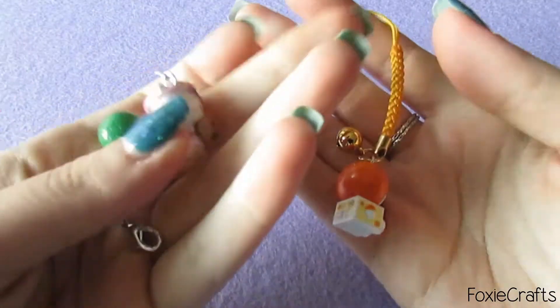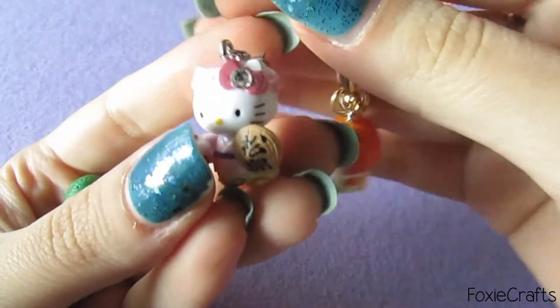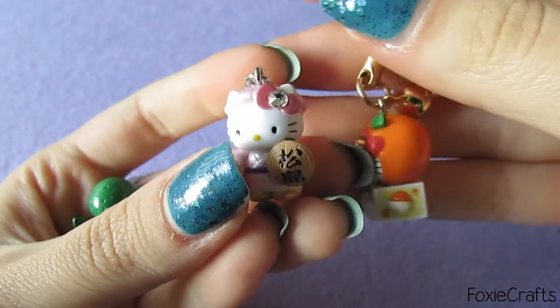Hey guys, welcome to a new video! Today I have a sort of new collection that I am starting to show you. I recently found a store on eBay — and actually several others selling the same items — and they are Hello Kitty charms. I'm going to start by showing you all of them. They are super tiny and so incredibly cute.